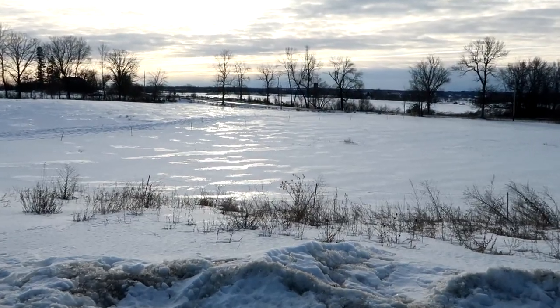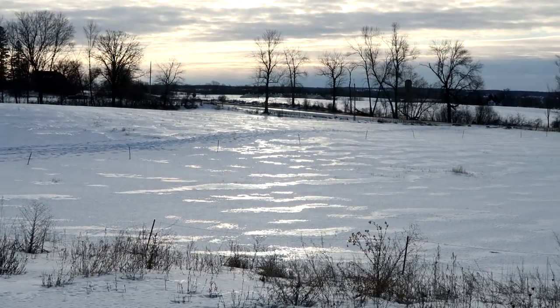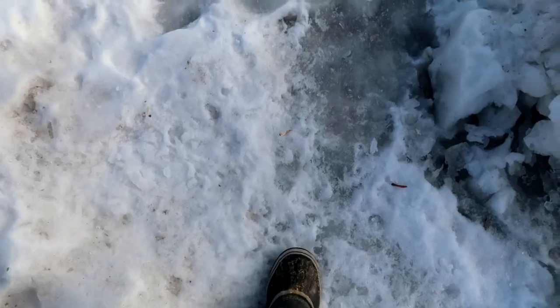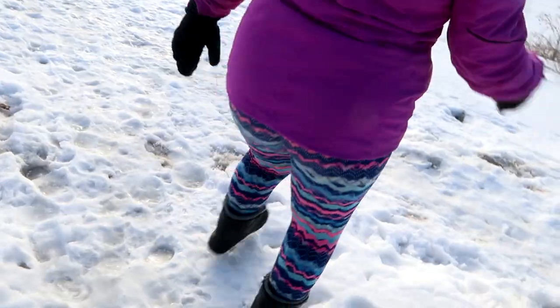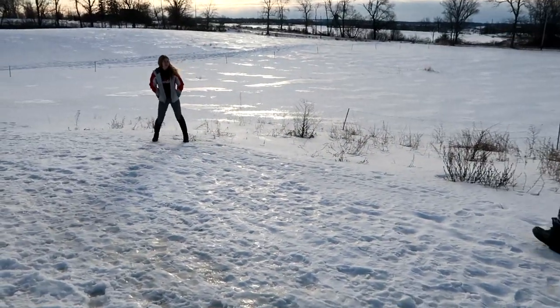Pure ice. Wow, look at the slick. It's all ice.